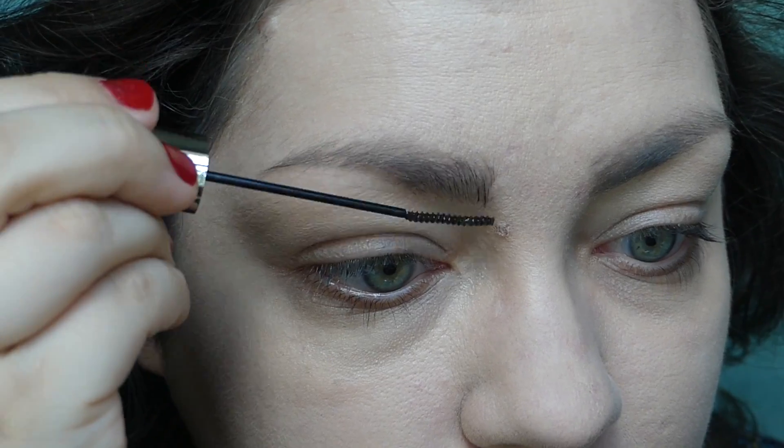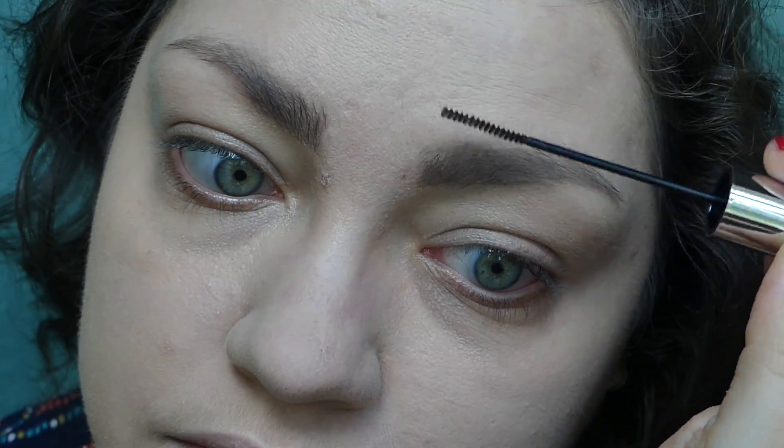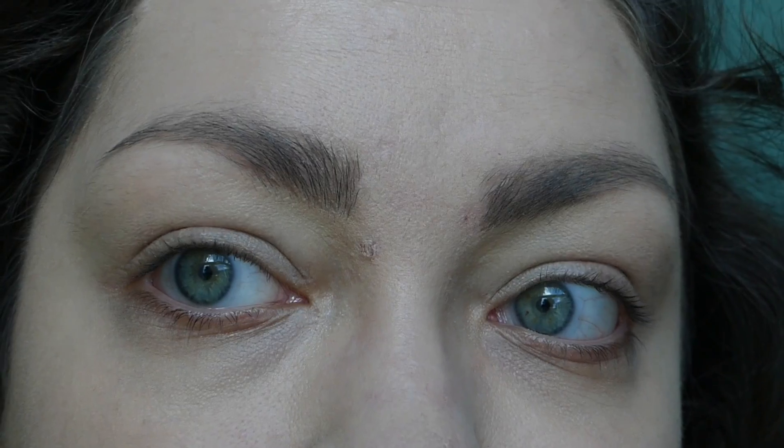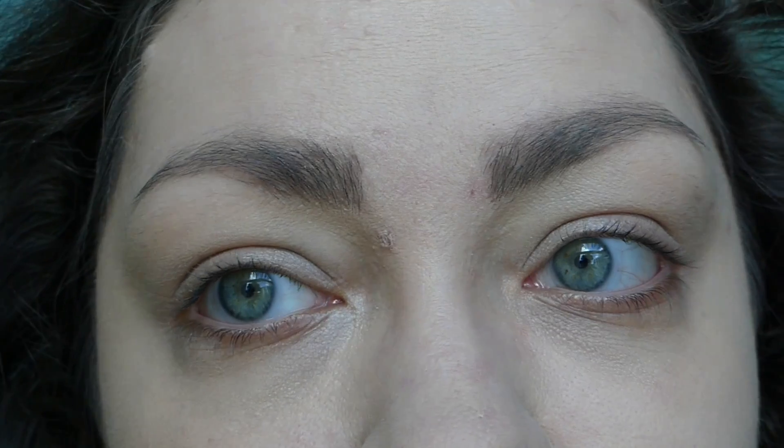e.l.f. makes great brow gels — they don't feel crispy on the brows, they just feel nice and light. It still adds a little bit of tint, so it gives a little extra fullness and keeps your brows in place. The wand on these is quite long, so I personally like to just put that in as quick as possible and then go back in with the Etude House pencil's spoolie to re-spoolie it all out. Overall it's a great combination — it works, it lasts all day, and I think it looks good for the brows.